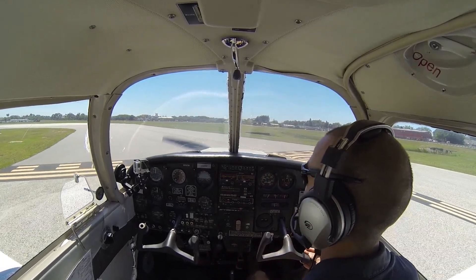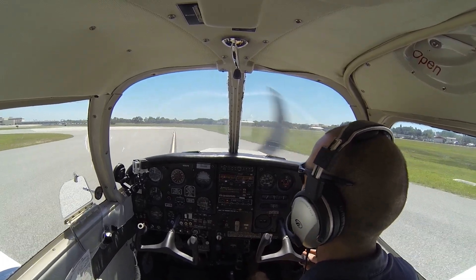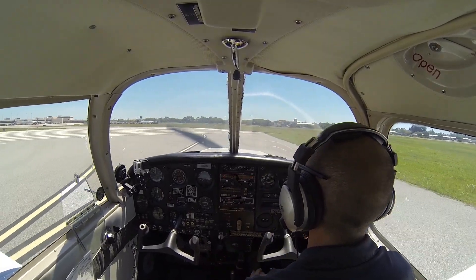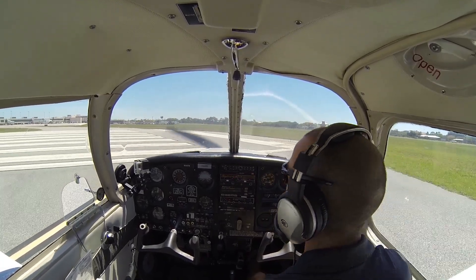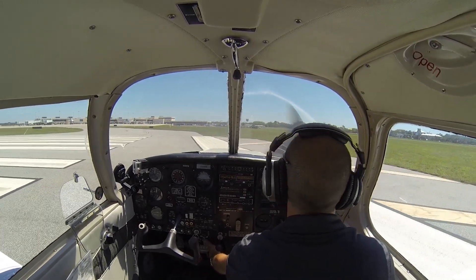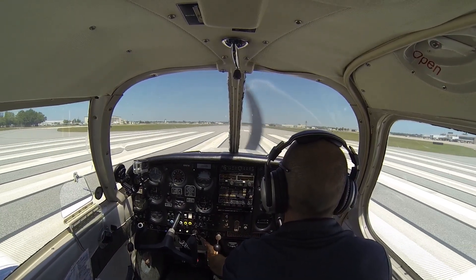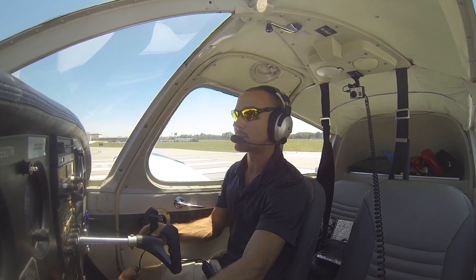Sarasota Tower asks if we're squawking our own code — we confirm we're squawking 1277. We taxi to the back of runway 4, using all available runway. Zero Seven Whiskey, traffic on the upwind making right close traffic — turn left heading 240, runway 04, cleared for takeoff. [Readback]: Cleared for takeoff, left heading 240, 07 Whiskey. Alright, we are cleared for takeoff, everything checks — let's apply full power.